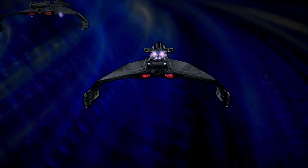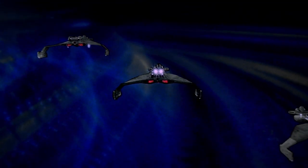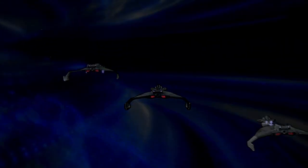Now superseded by Birds of Prey, and by smaller numbers of far larger capital ships, the mighty deeds of the Katinga class battlecruiser persist only in song and story.